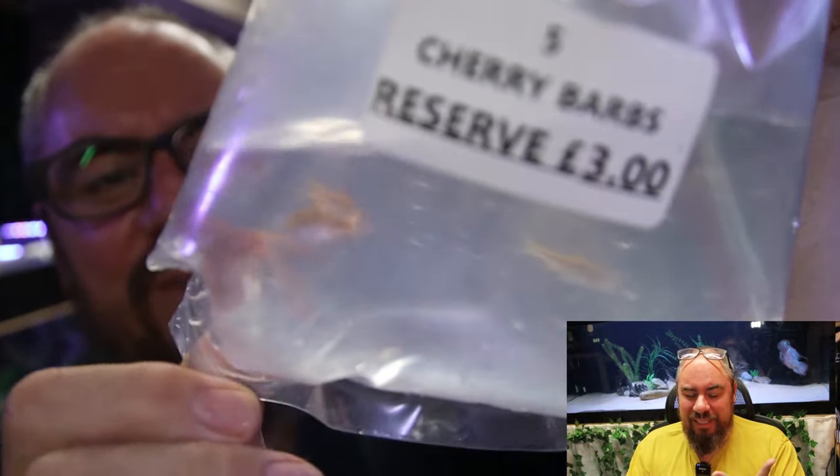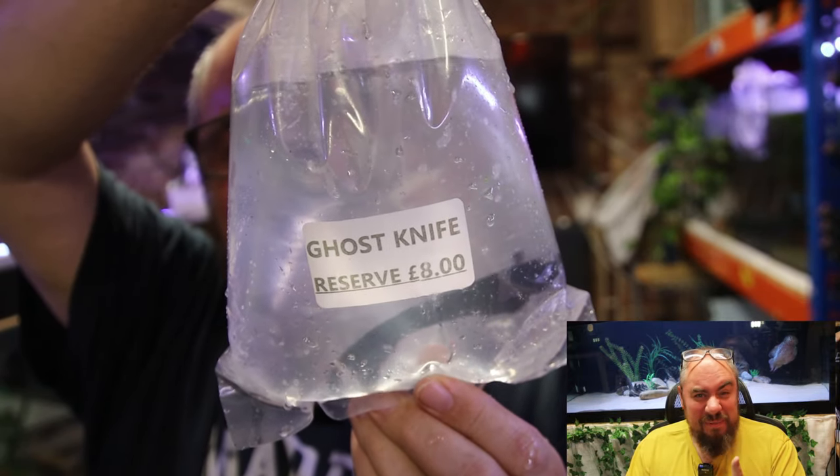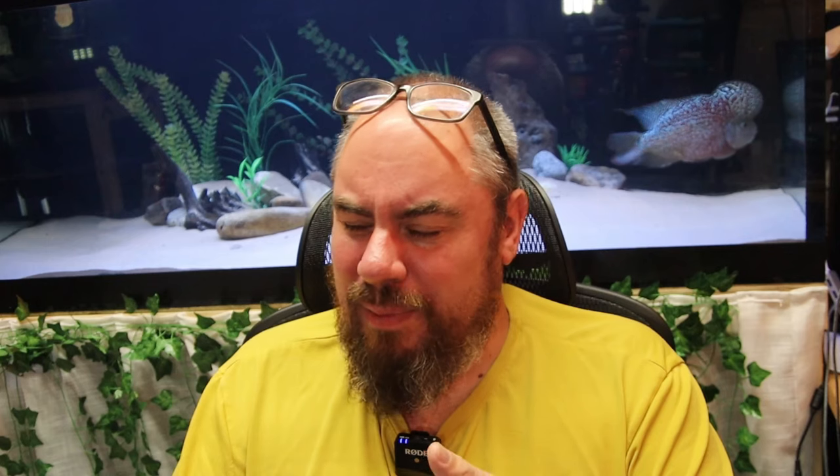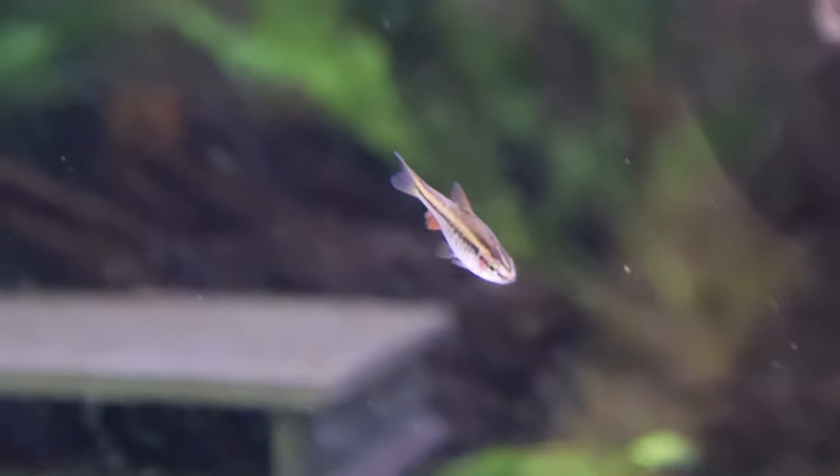I ended up purchasing a couple of bags of Otocinclus catfish because I do like them and they do a good job for me. I got a few cherry barbs because they were going cheap and I've always fancied trying them. I got some plants, some more super-rare bristlenoses to expand my breeding stock diversity — all very small but at good prices, cheaper than you'd see in the shops. There are also quite rare fish that go up depending on who turns up, alongside the usual bags of guppies and common bristlenoses.